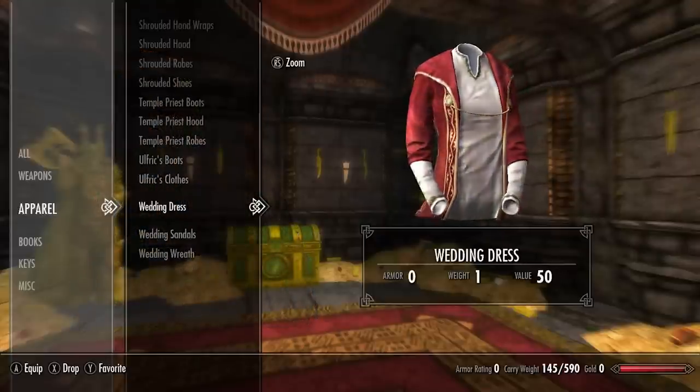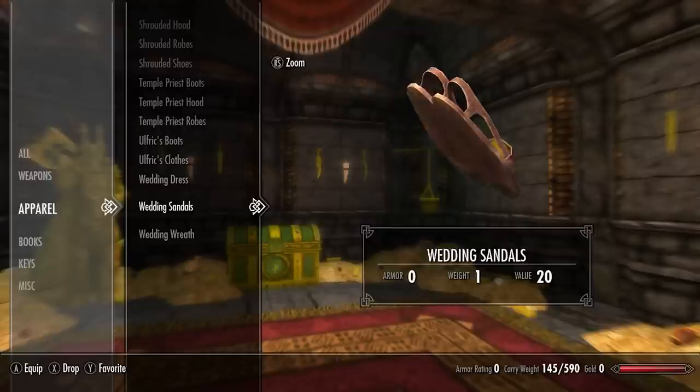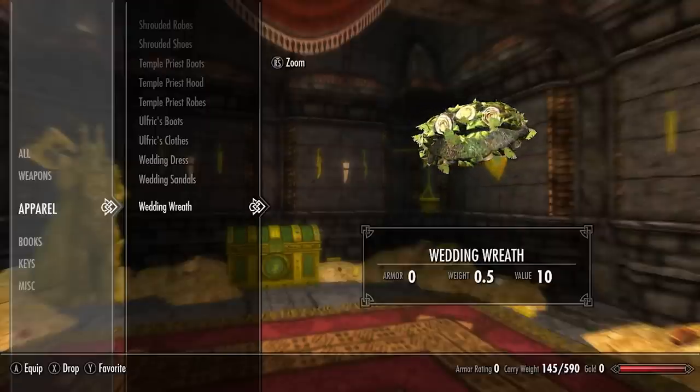For the last set we have the wedding dress — a very beautiful and unique looking dress. Next in the set we have the wedding sandals, some seriously high-end fashion. And lastly for the wedding set we have the wedding wreath, a very beautiful and unique headpiece within Skyrim.